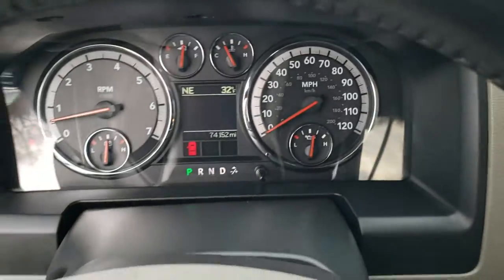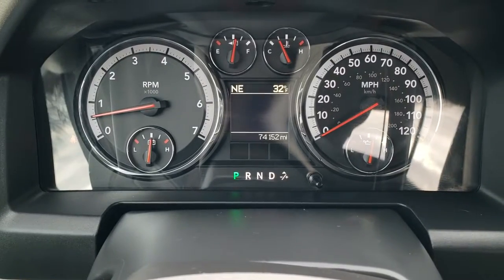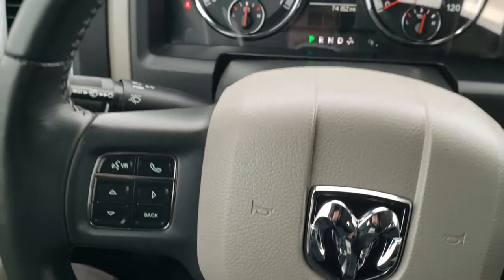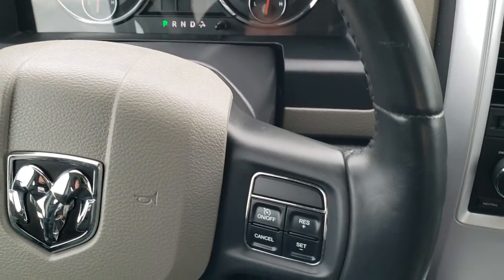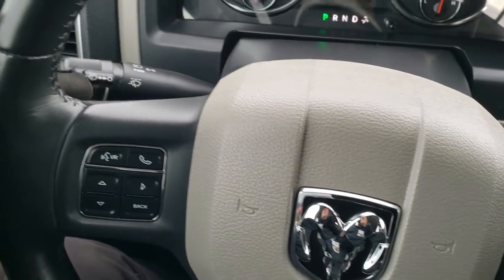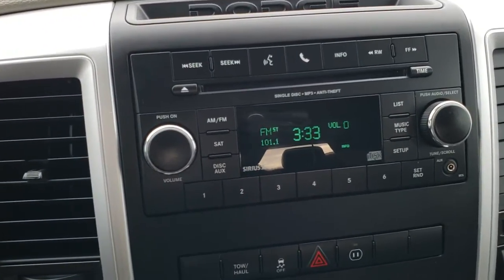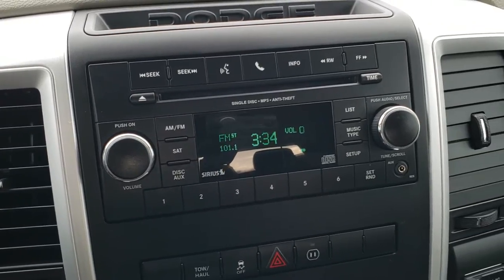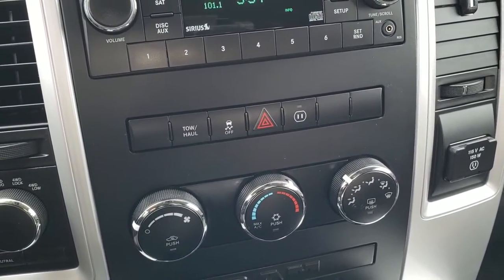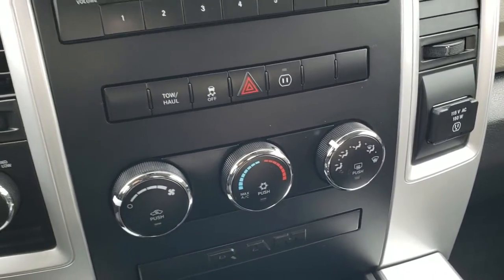Hopping inside the truck, this one has 74,152 miles. You get an outside temperature and compass display and that instrument cluster is extremely clean. It has a leather-wrapped steering wheel with cruise controls on the right and Bluetooth and information center controls on the left, plus audio controls on the back of the steering wheel. It has AM, FM, and Sirius satellite radio capabilities as well as a CD player. Turn-dial four-wheel drive, climate controls, tow/haul mode, stability control, and a 115-volt, 150-watt power point plug-in.